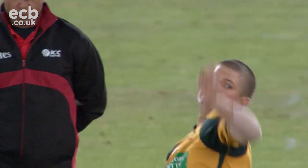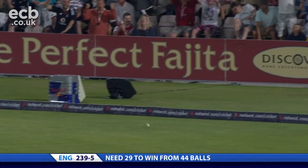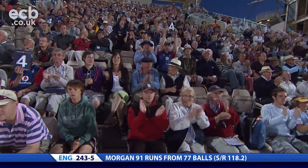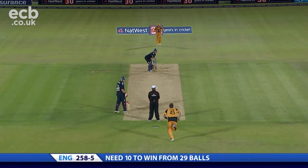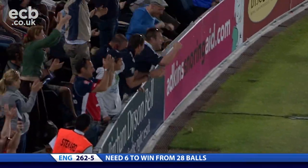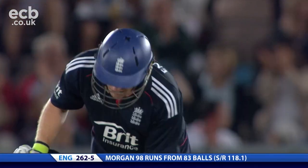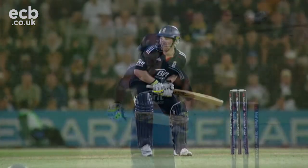Unbelievable from Eoin Morgan — everything he does seems to have boundary written all over it, even a little tickle down the leg side. What a few months he's having. That's gone all the way again. Ponting just dives in the dirt, can't do anything about it — one of the best fielders in the world. Just a short arm jab really, doesn't try and hit it too hard. His balance is superb. Harris rolling the wicket, not quite, but he gets it to the boundary — moves him to 98.